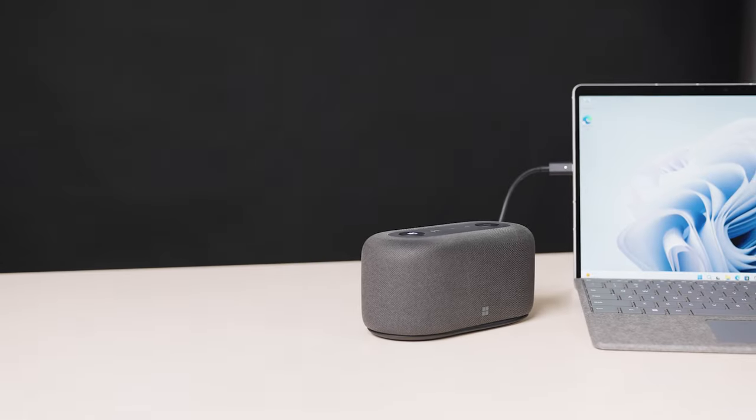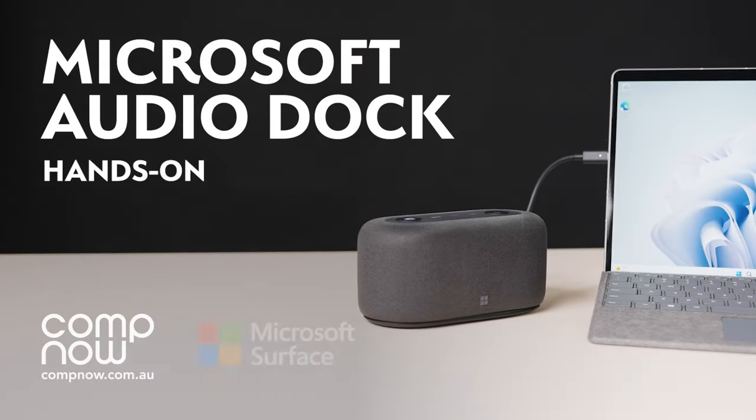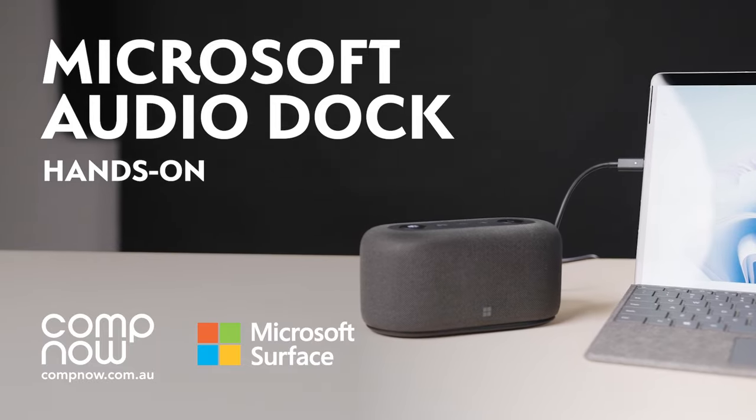When I work from home, I want the best experience with my personal Teams meetings and devices. Let me introduce you to the Microsoft Audio Dock. Hi, I'm Trevor from CompNow.